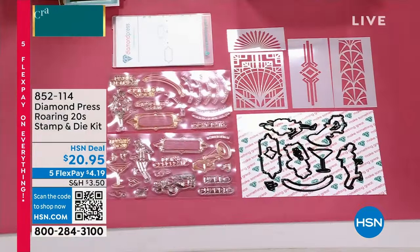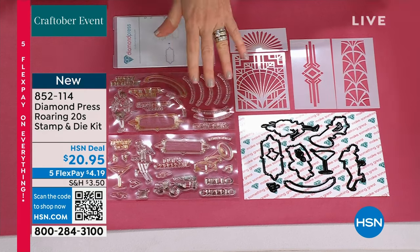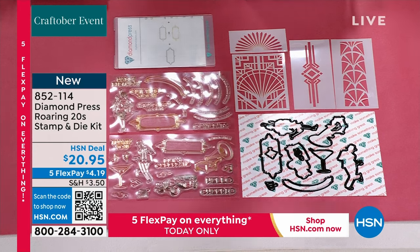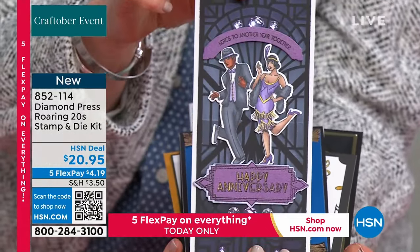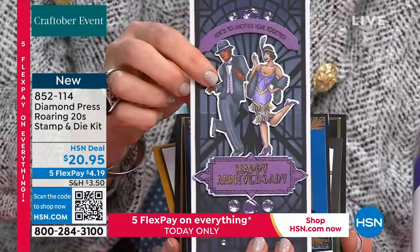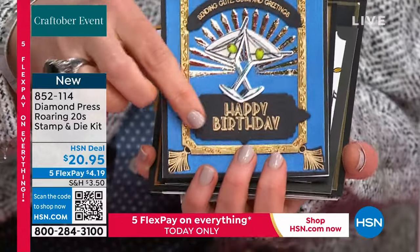Roaring 20s — this is our pick of the hour. I am obsessed with this set. $20.95 — your price for all of it, which is phenomenal. Brand new, saved for the hour. You're getting two full sheets of stamps, the sheet of coordinating dies, and a sheet of stencils that allows you to make gorgeous backgrounds — all of this for $20.95. Look at the detail in this! You get the stencils to do the backgrounds, you get the dancers, you get 'happy anniversary,' you get the sentiments — 'here's to another year together.' Look at the detail on these dancers — they're stunning, the little fringe! Then we've got the martini glasses — 'sending glitz, glam, and greetings.' You get the stencil to do this background — that's the frame we had before.